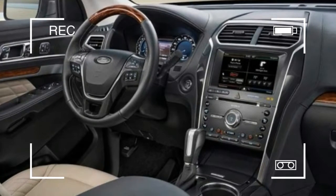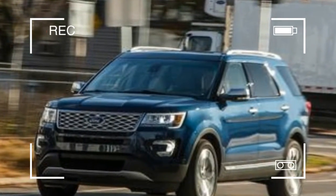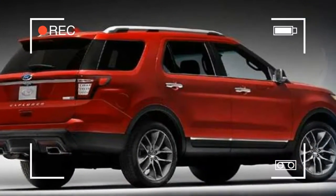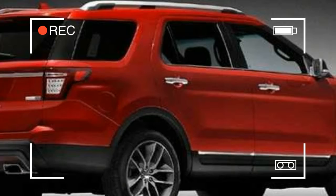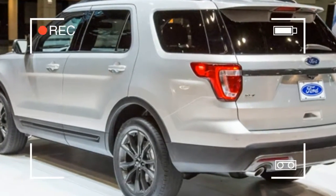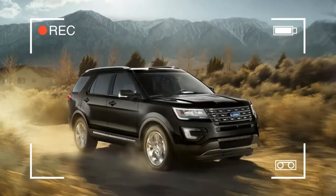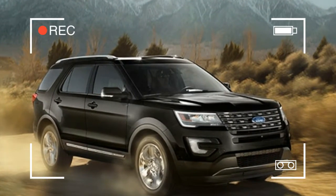After a thorough refresh for the 2016 model year, the Ford Explorer enters 2017 with minor changes. A new sport appearance package brings looks similar to those of the twin-turbocharged Sport to the less powerful V6 XLT. Sync 3, its latest infotainment system, is newly available on the Explorer. With a starting price of $46,300, the 2017 Explorer Sport isn't the most affordable model in the range.